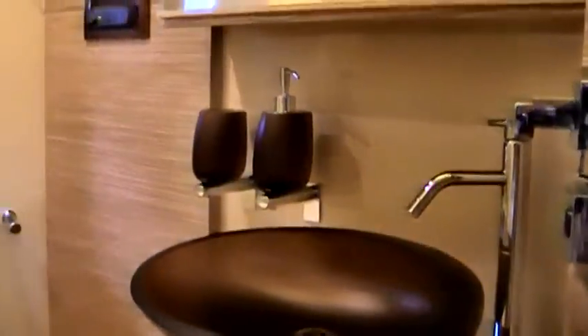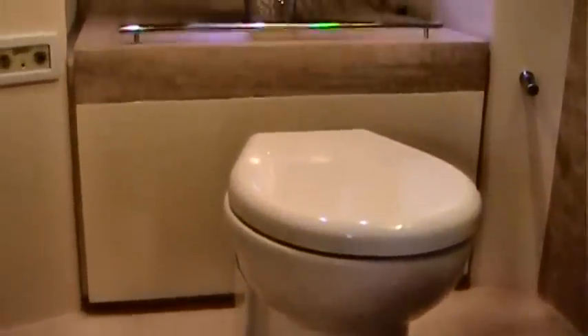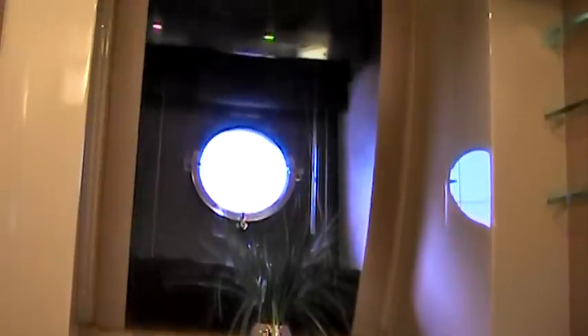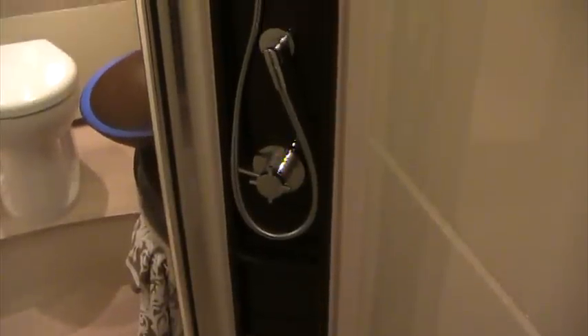Inside the full beam master bath, you'll find enough room to get ready for an evening on the town or a day at the beach. Take your time, as you'll be comfortable with the amount of room and privacy this master bath has to offer. When you're ready for a wash, you can take your time in this oversized shower with adjustable head. Even the women will be comfortable shaving their legs. If you're getting ready for an evening out, this head was built with two in mind.